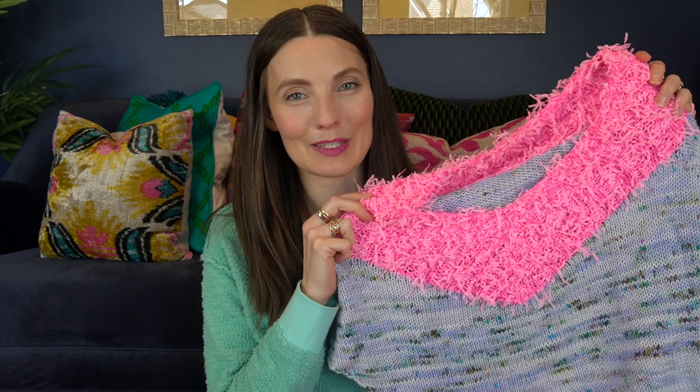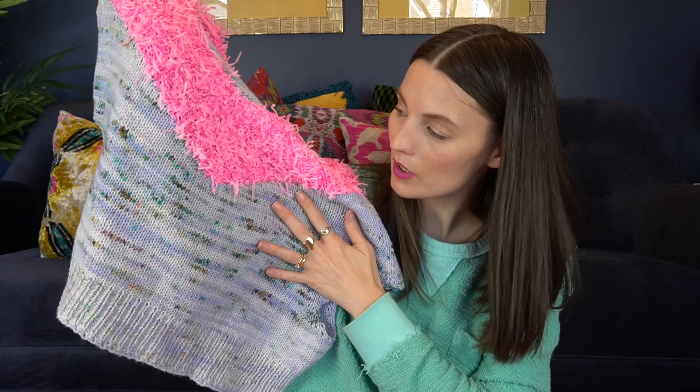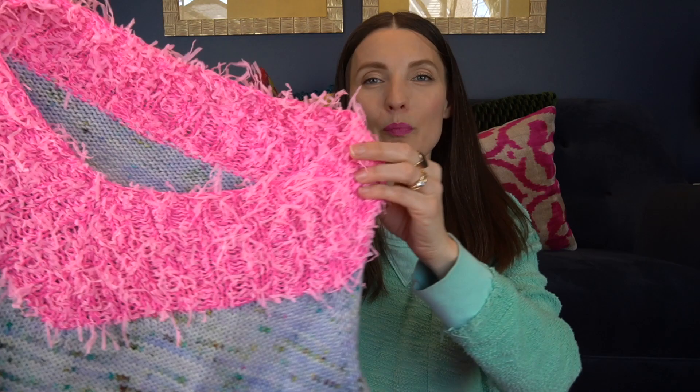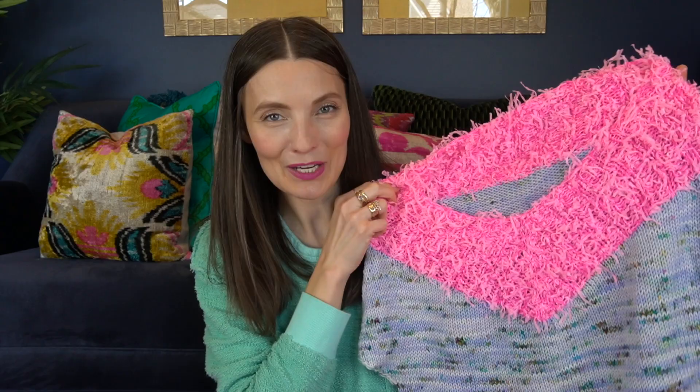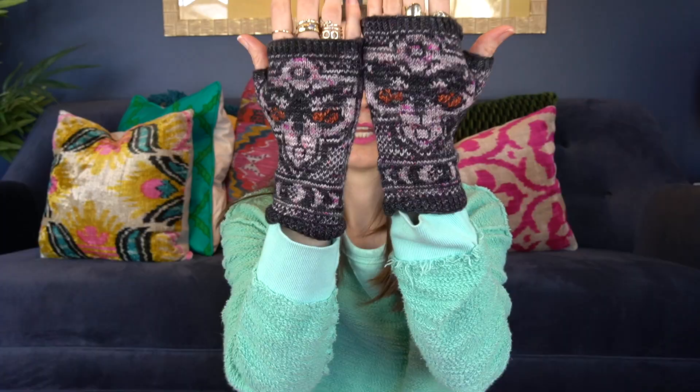Now let's get to my top 10 patterns for indie dyed yarns. Starting with number 10, we have Chaika by Midori Hirose. I love this pattern for indie dyed yarns because it has such a funky and fun collar. I used an indie dyed yarn in DK weight on the bottom — this is Primrose Yarn Co. — and on the top I have a sparkle skein held double with the feather base from Hedgehog Fibers, which is another very popular OG indie dyer from Ireland. I just feel like this pattern really supports having something fun and funky in the dye job.